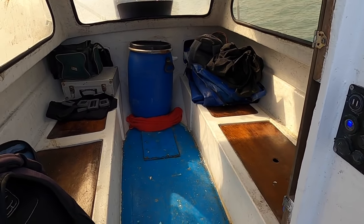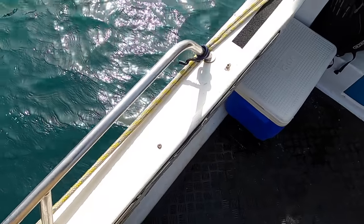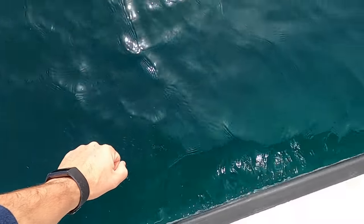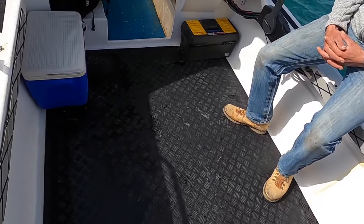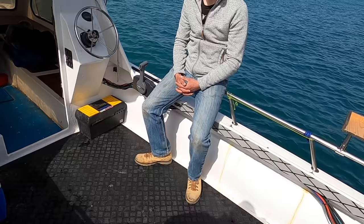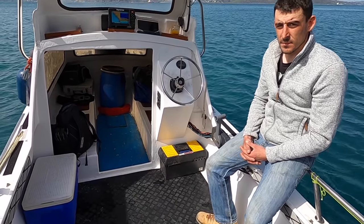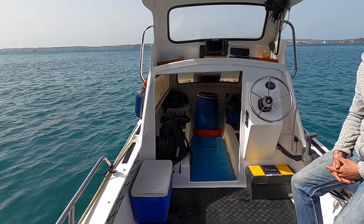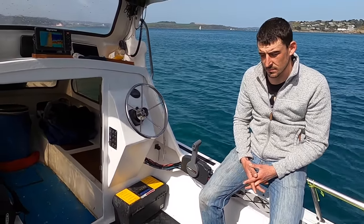There's plenty of storage up front. The gunwale height is just above my knee, so reaching down to the water for things like pots is fine — just like my Orkney — whereas the Warrior comes up maybe another six inches. Will says the boat sits really well at anchor. It has a cathedral hull, whereas my Orkney has quite a sharp V, which means you can end up rocking around; this one sits very well at anchor.